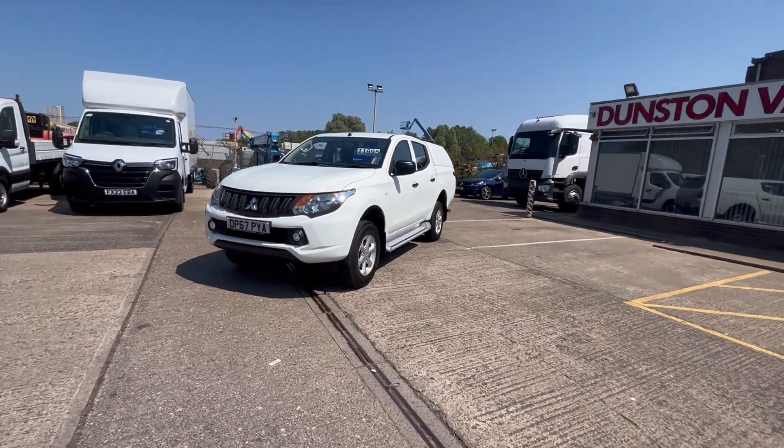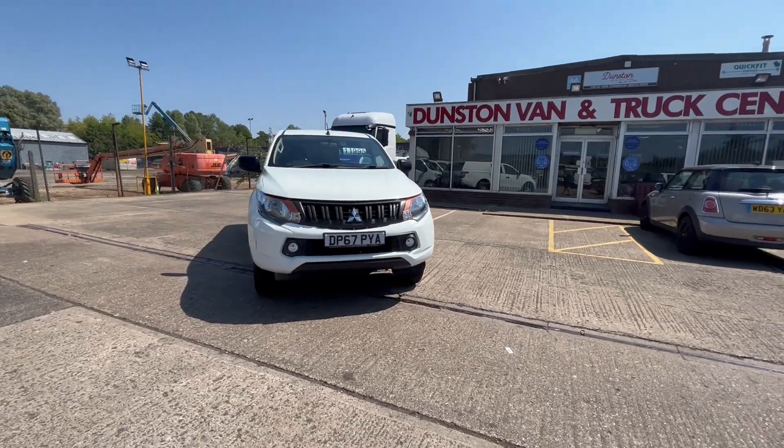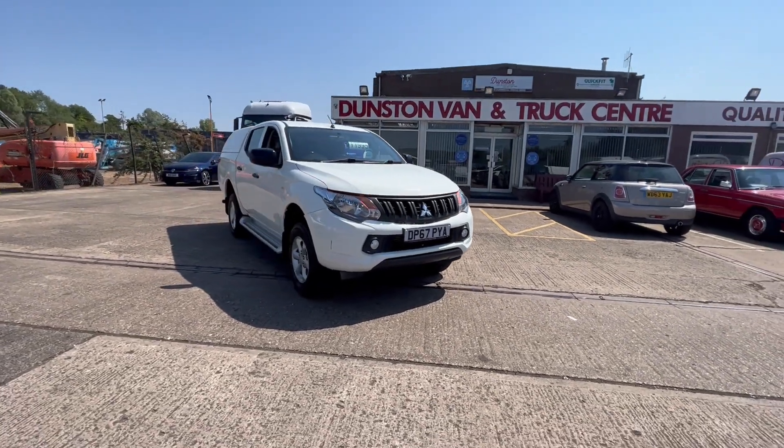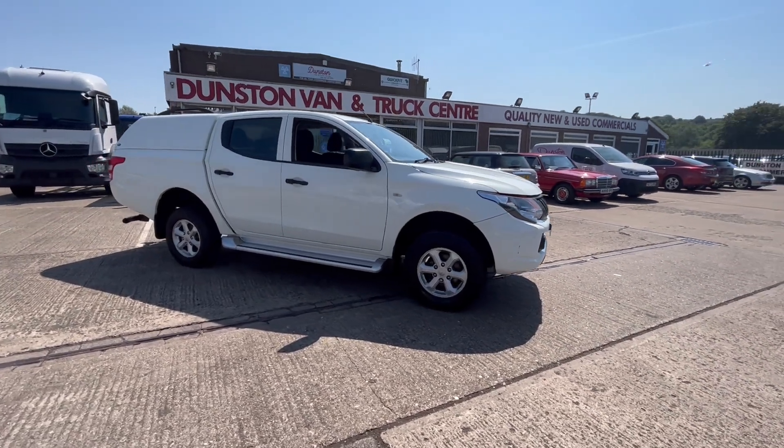The daytime running lights on the front. £11,995 plus VAT. They'll come with a full year's MOT, three months warranty, and all fully serviced before they leave.